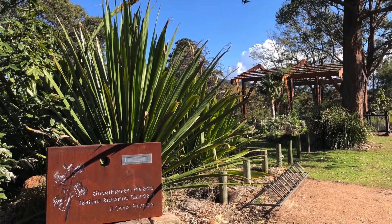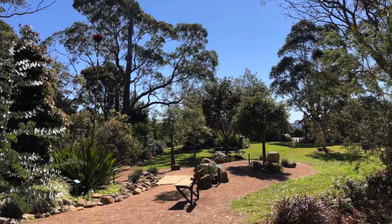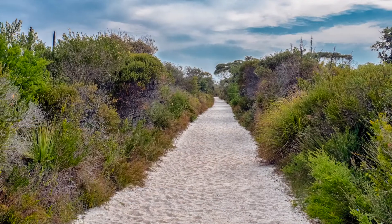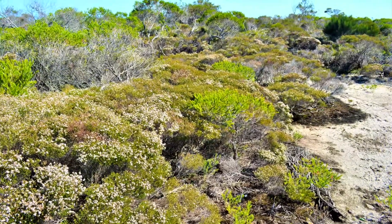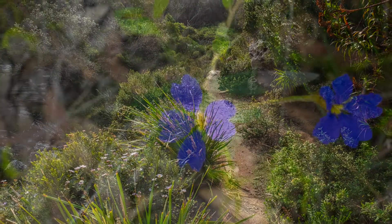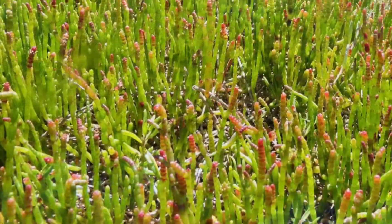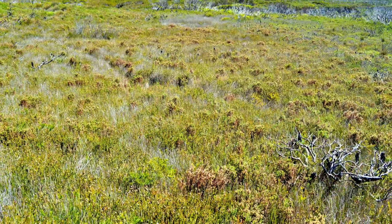After morning tea at the community-driven Shoalhaven Heads Botanic Garden, we drive to Curraron on the Beecroft Peninsula and explore the many walking tracks around Abraham's Bosom. Mainly coastal heathland, dominated by Banksia ericifolia and Allocasuarina distyla, this area also contains a complex mosaic of eucalypt forest, rainforest, mangroves, salt marsh and swamps, with over 570 plant species recorded.